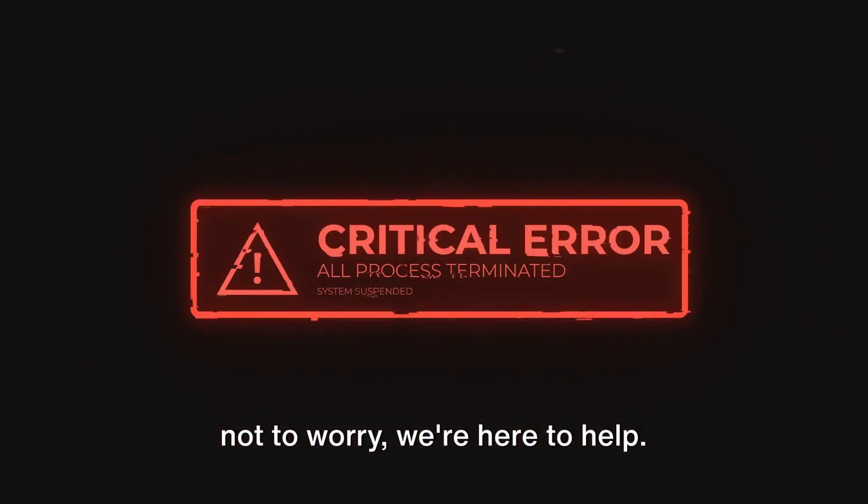Before we proceed, please note that this video is made by AI, but all the content is manually researched by our team, and it's not AI generated. Are you facing the BBC iPlayer error code 02066? This error can be a real pain, but not to worry, we're here to help.